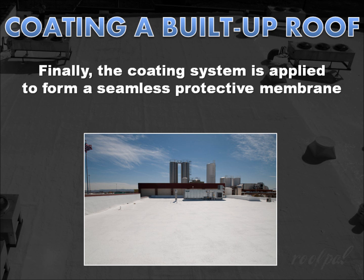Finally, the roof coatings are applied to the entire roof surface to form a seamless, protective membrane that produces a durable, weather-resistant, and energy-efficient surface that can be walked on for normal roof maintenance.